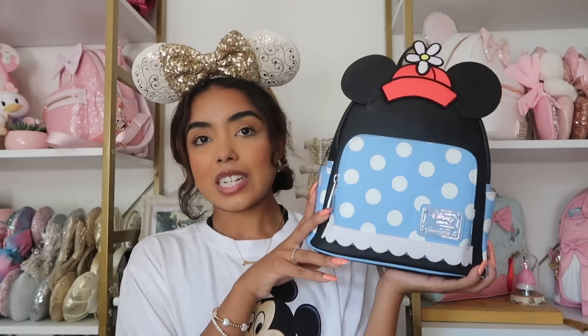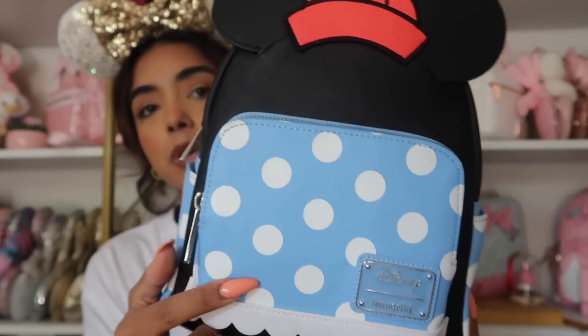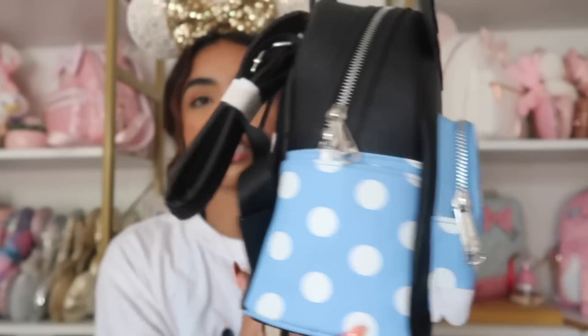This next bag is from Hot Topic — it's like a vintage Minnie bag. I go back and forth on whether to keep it. I already have the sequin Minnie Mouse backpacks and I just don't really wear these colors. Here's what it looks like: a pretty blue with polka dots, little ruffles on the bottom, the little vintage Minnie hat, and the ears with pockets. I've never used it because it's harder for me to style personally — it's just not a color I really reach for.